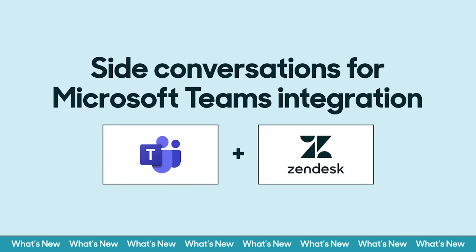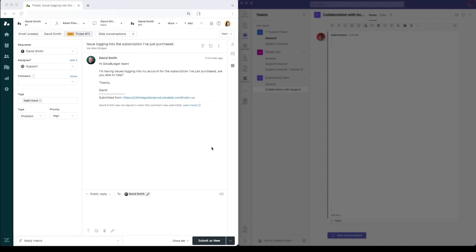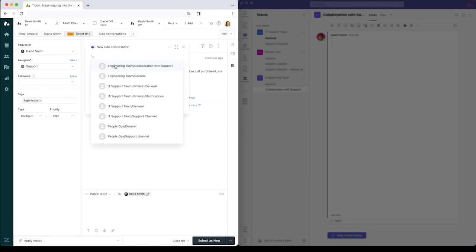Let's see how the integration works with a quick demo. With side conversations for the Zendesk and Microsoft Teams integration, you can boost agent productivity with faster collaboration across departments. Customer David reaches out to personal finance company Get-a-Budget because he's having trouble logging into his new subscription. Rather than leave Zendesk to contact the engineering department, the agent starts a side conversation with the department's channel in Teams.